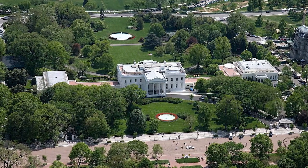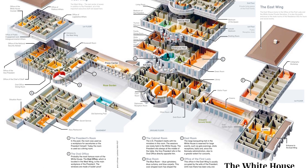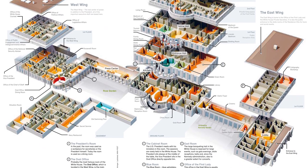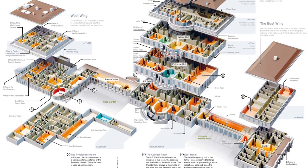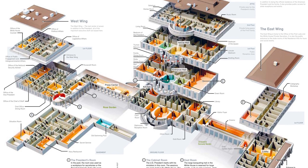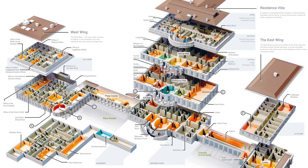The White House is extremely large and has 132 rooms, 35 bathrooms, 412 doors, 147 windows, 28 fireplaces, 8 staircases, and 3 elevators, all of which occupy 6 floors.